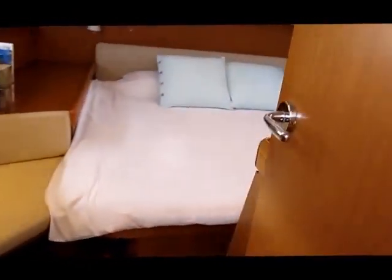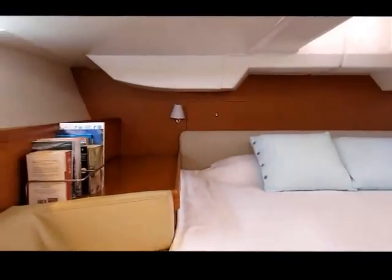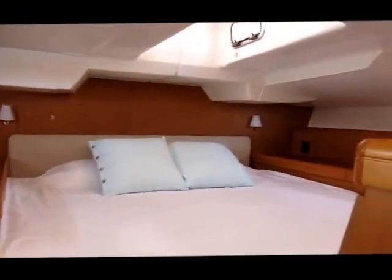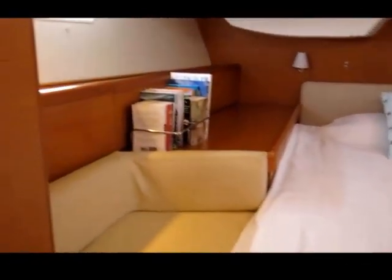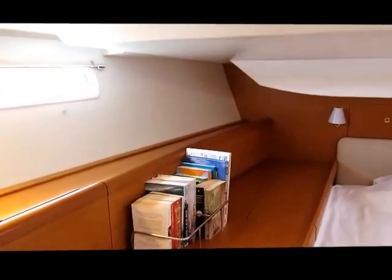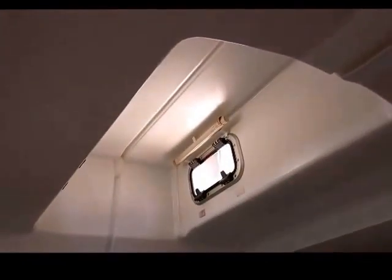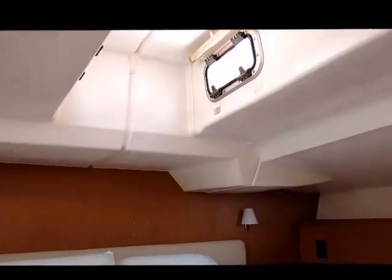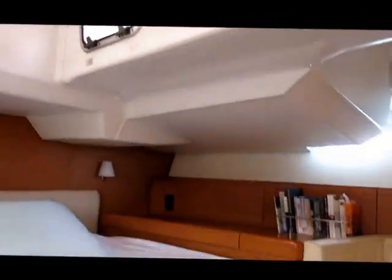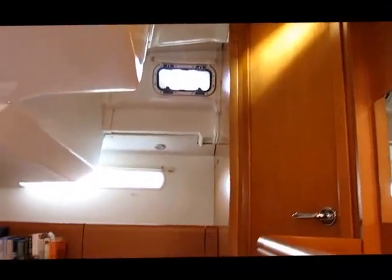And that takes us to the signature owner's cabin, which is pretty much unmatched on any cruising yacht of this size and bigger. Full island-style double, big hanging lockers, lots of storage space, huge ventilation. There's a pod up under the cockpit table with twin opening windows there, which adds even more light and feeling of space into the owner's cabin, and it ensuite to the main head.